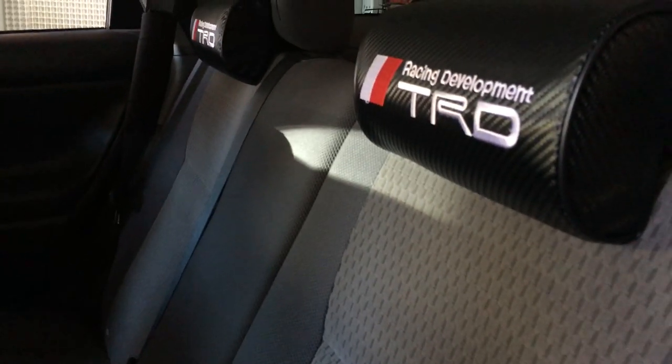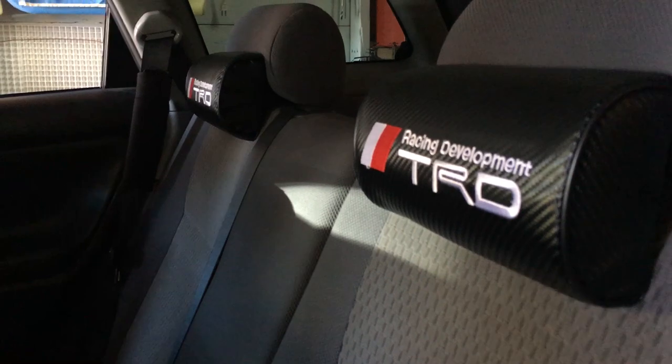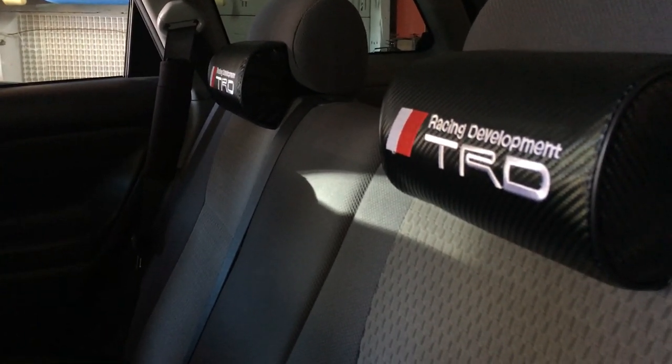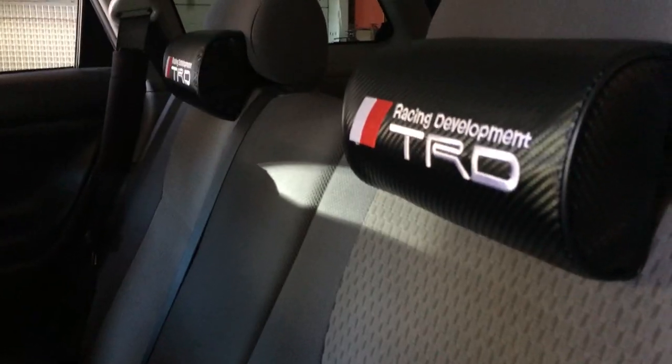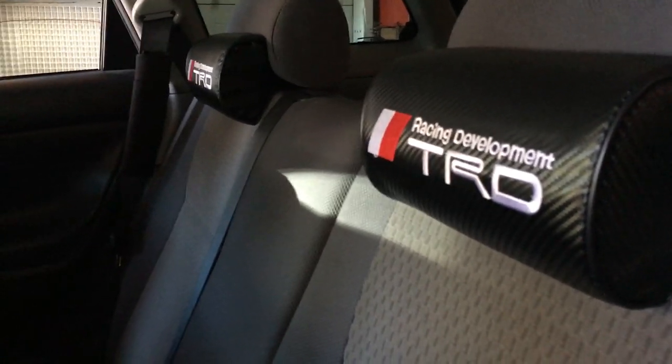Towards the back seat — normally we go to the front seat first, but back seat — we got nothing in plain sight. Got these TRD neck rest pillows. Got them from eBay for $30 shipped. They used to be sitting in the front, but they're now in the back because they don't reach my neck and I don't want to push the headrest too high, but they fit really good back here.